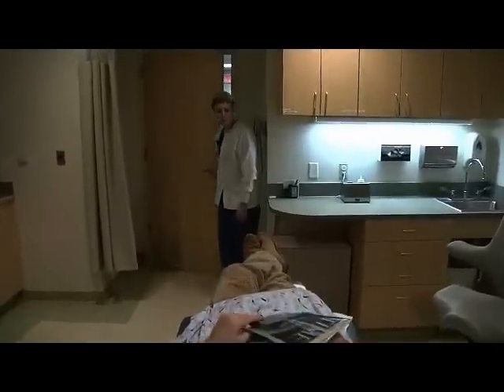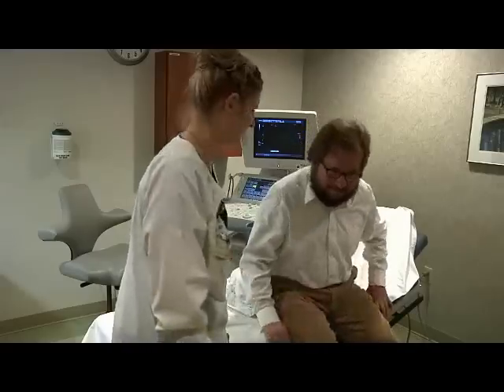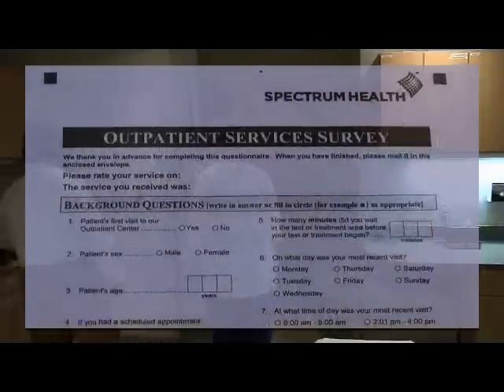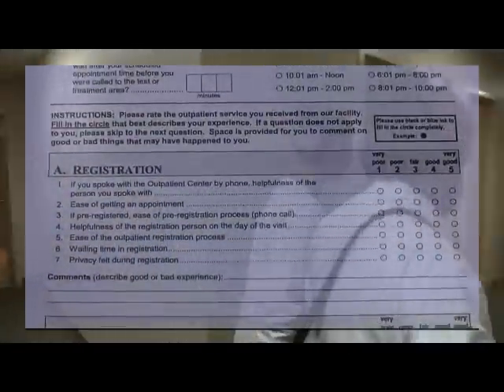We're all done — we got everything that we needed. At this time, you can change back into your clothes if you wore a hospital gown for your exam. When you are dressed and have gathered your belongings, your technologist will accompany you back to the sitting area. Sometime after your exam, you may receive a written survey in the mail to fill out. This survey is from Press Ganey, an independent company that tracks healthcare performance. You can help us make your patient experience even better by filling out this survey.